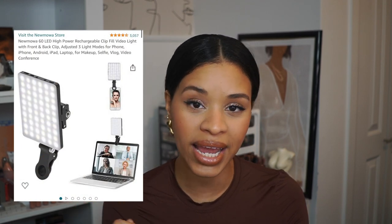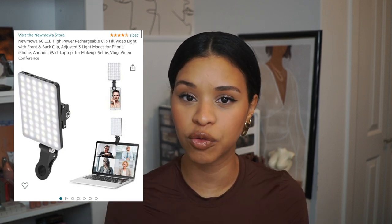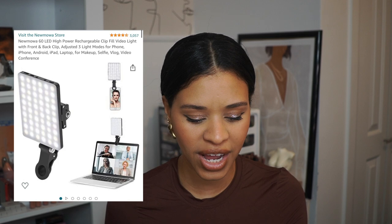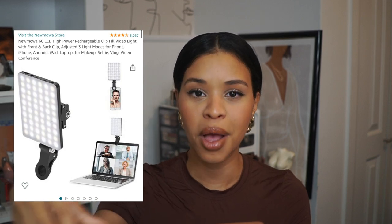Next is a tool for content creators or anyone who wants added light — I even use it for work meetings when it's dark outside. It's a rechargeable clip light that clips onto a phone or a laptop and works essentially as a ring light in a rectangle form. It's dimmable and you can change it to cooler or warmer lighting. What I love specifically about this one is it has an open space so the camera or flash can go through, which is a challenge with many clip ring lights.